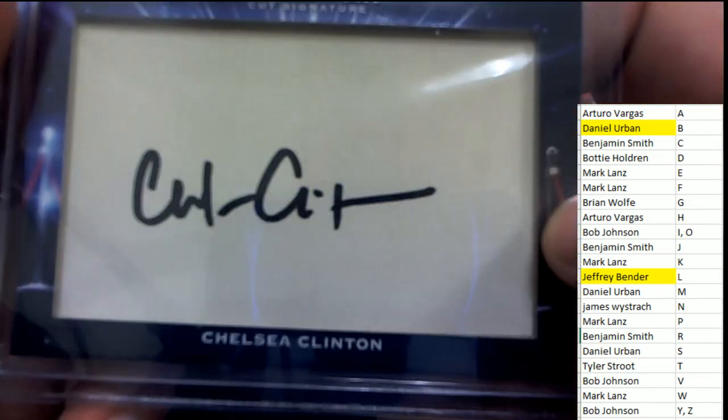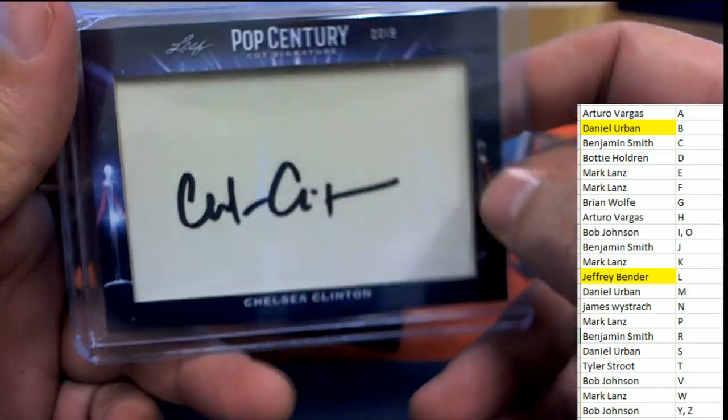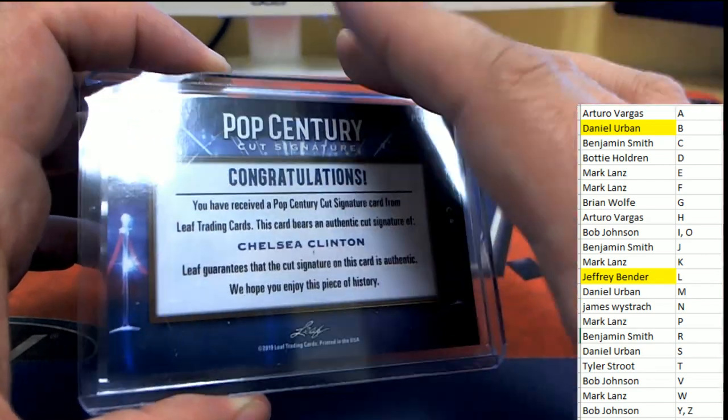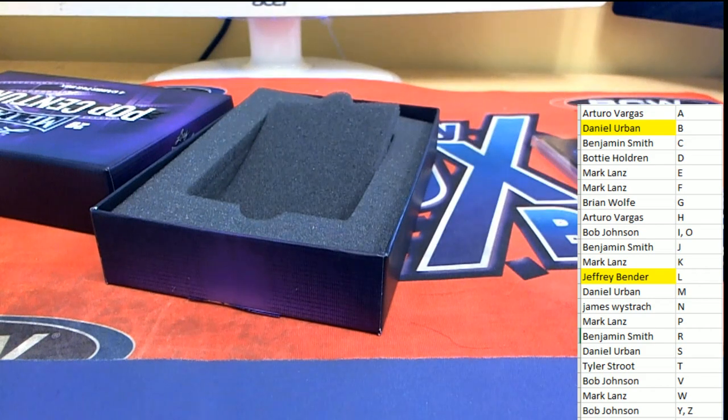The final hit in our box break is a big cut signature — oh my, it's Chelsea Clinton! Benjamin S, congratulations! Benjamin S gets the Chelsea Clinton big cut signature.